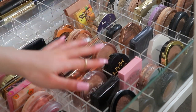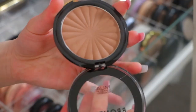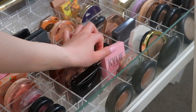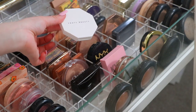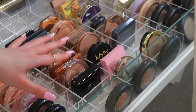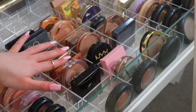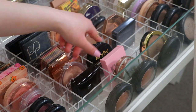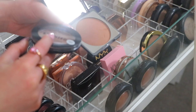Moving along to bronzers, we have the MUA Bronzer in the shade Solar, the Rimmel Natural Bronzer, NYX Bronzer, Kylie — which is one of my favourites — two Urban Decay ones in different shades, a Fenty highlighter in the wrong section, and Anastasia Bronzer in the shade Cappuccino. Looking at it, I feel like I don't really have many bronzers. I think I'm going to go with this one because the rest you guys have seen me use — NARS, Hourglass, Globish by Huda Beauty. There's also one from XX Revolution, but it's a little on the warmer side, so I'm going to go with a cooler one.